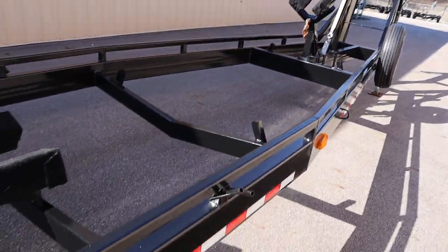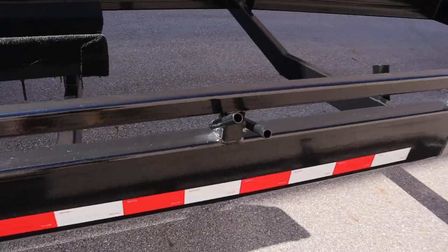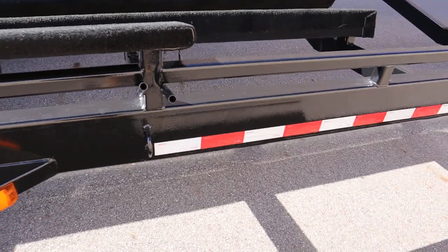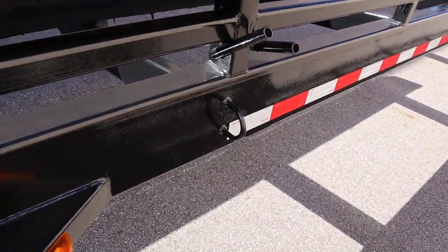There are 12 flag mounts and 7 strap hook receivers.